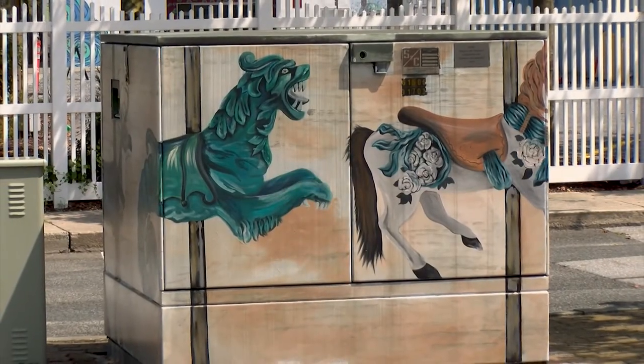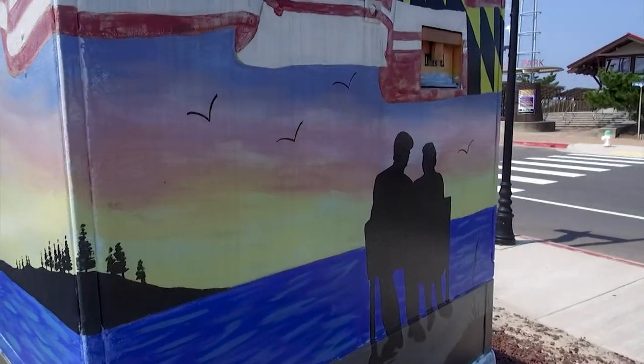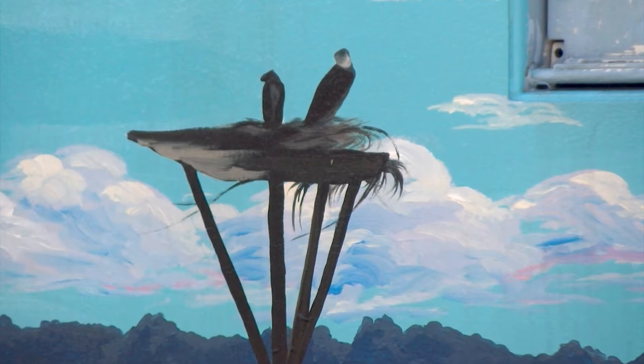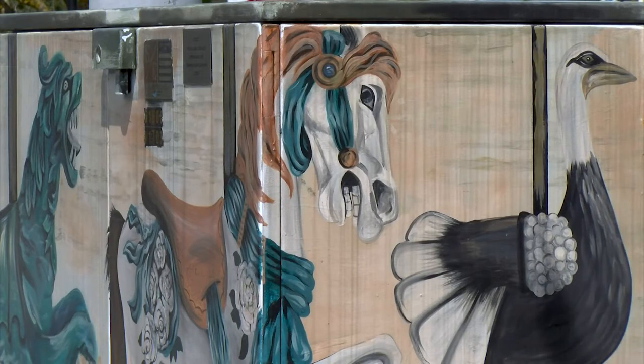Maybe now you're planning a scavenger hunt to find all the murals. A lot of the themes are Assateague, birds, something fun and silly, carnival. The carousel horse is one of my favorites, which is on South Division. We try to keep them beach themed, saltwater themed — nothing too crazy.